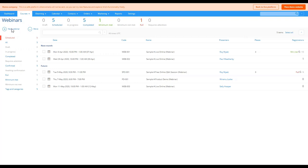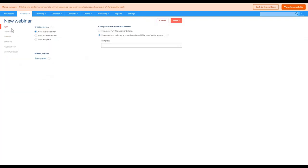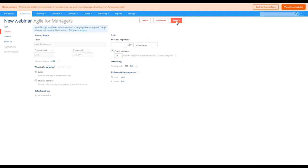We're going to press 'New Webinar' to begin creating a new webinar. One of the great things about using Arlo to schedule live online webinars is that you can schedule these off the back of your already existing course templates, saving you time and effort as you won't have to enter all the course information again. We're going to use the existing 'Agile for Managers' template and press next.